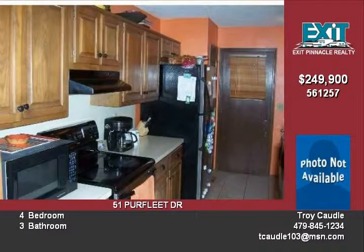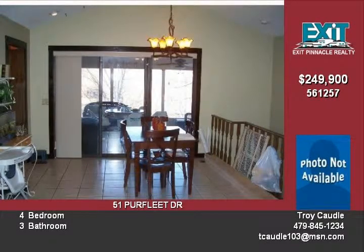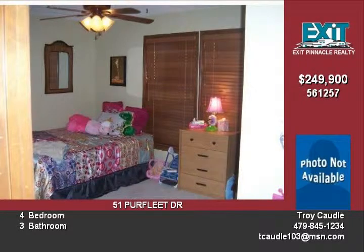This home also offers a dock to sit and fish on, custom blinds, and new ceramic tile and wood floors. This is a wonderful home in a wonderful area. It is located in the Essex subdivision and in the Bentonville School District. Call today for a tour of this wonderful lakefront property.